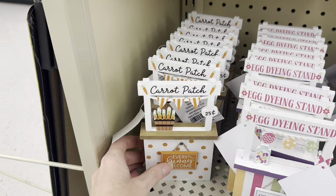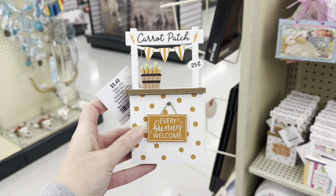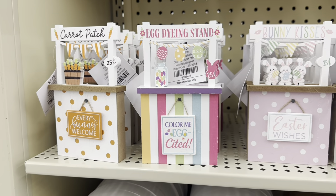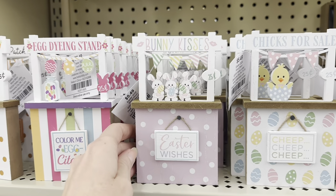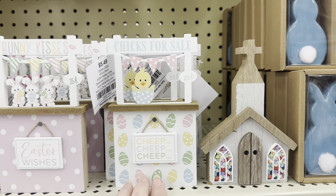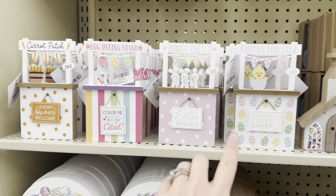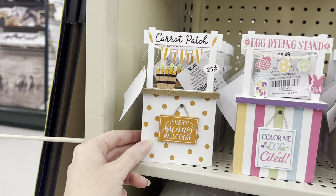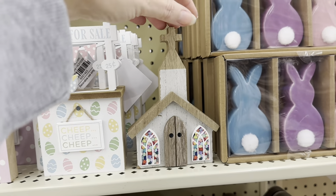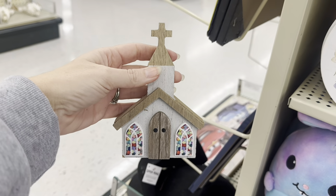Boom — look! Carrot patch, $0.25! Everybody welcome, $5.49, and 40% off. You have the egg dining stand — Color Me Egg-cited. Bunny Kisses, $0.25. Look at the three little bunny rabbits — Easter Wishes. And look at this — Chicks for Sale, $0.25, cheap cheap cheap! And then look at this beautiful cross with the stained glass windows — gorgeous, $3.49, and 40% off.